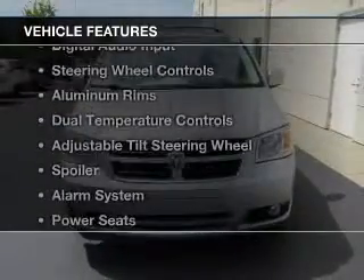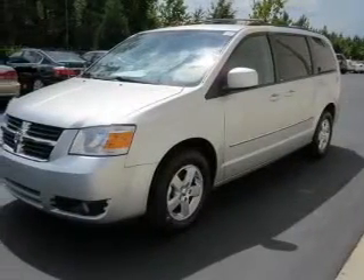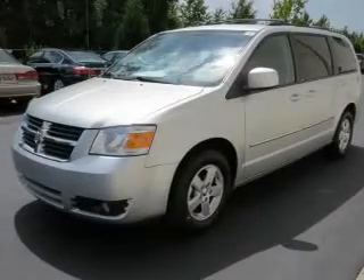The features include Sirius XM satellite radio, digital audio input, steering wheel controls, aluminum rims, and dual temperature controls.